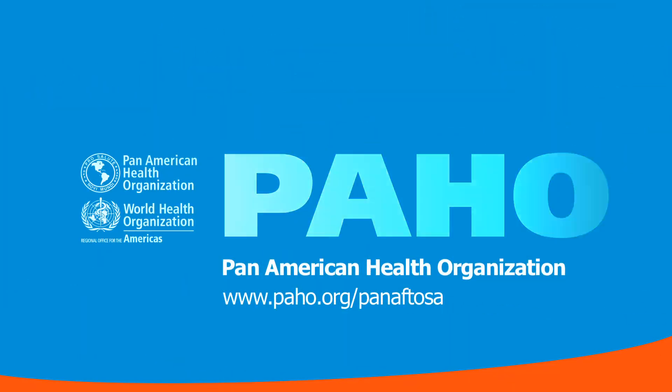Do you want to learn more about food handling? Visit the Pan American Foot and Mouth Disease Center and Veterinary Public Health website at www.paho.org/panaftosa.